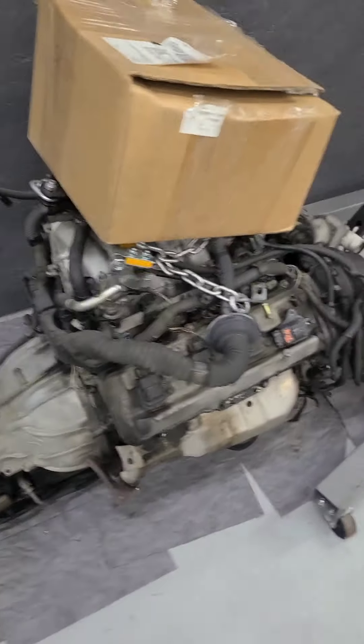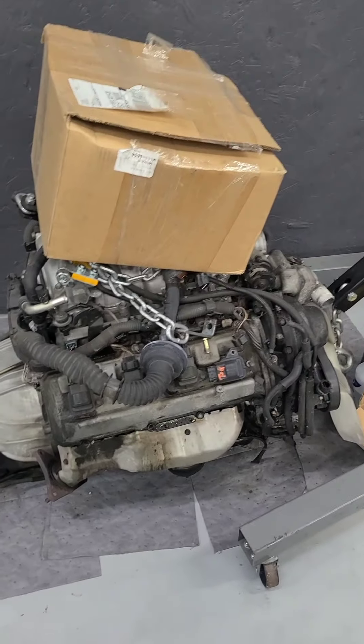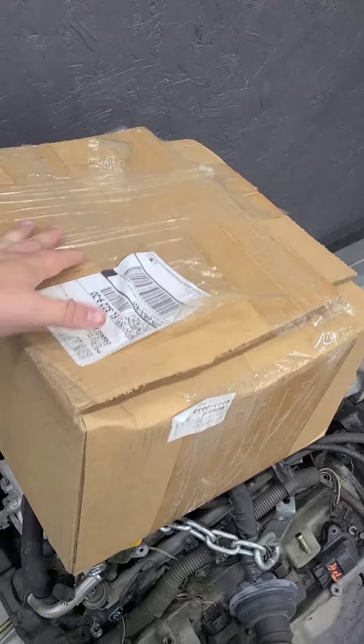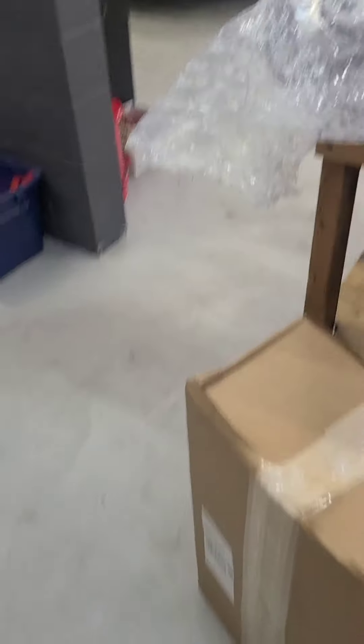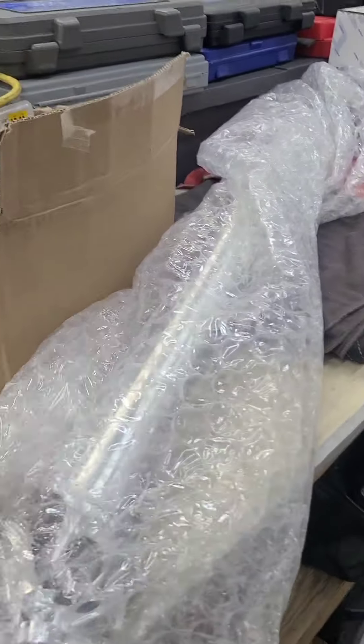That's the customer shelf for all their parts. We've got a 1UZ over here that's going to be put into a '92 or '93 Toyota Tacoma two-wheel drive. This is the adapter kit to convert that to the W55 that's in the truck. We've got parts from Z1 for the Q60 — doing an aluminum driveshaft.